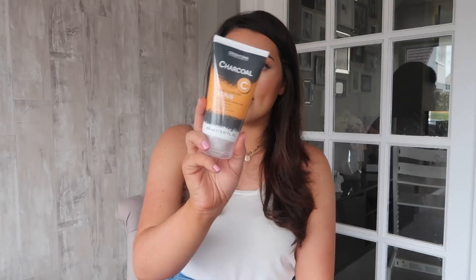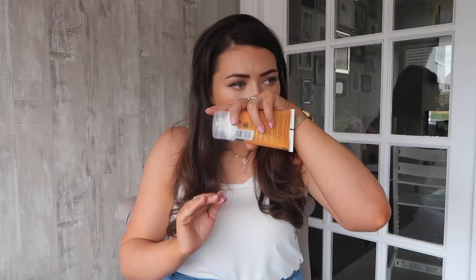Another thing from Catons is this charcoal deep cleansing scrub. I actually picked this up for Fraser more than me, but I'm interested to try it. You can normally tell things are really cheap when they haven't got many micro particles and they're more creamy, but this one actually has quite a few. It smells nice and it says it unblocks pores, exfoliates skin and removes impurities. It was only £1, so hopefully it'll be quite good.